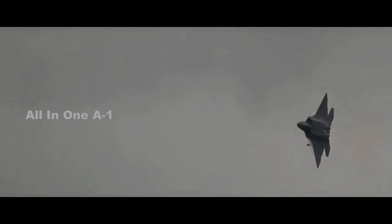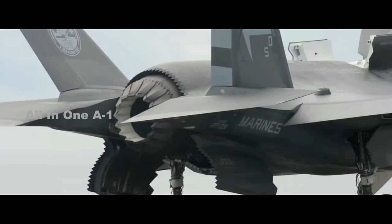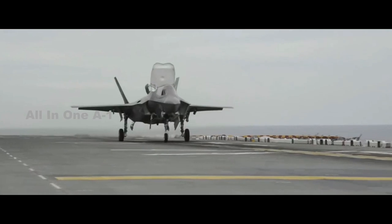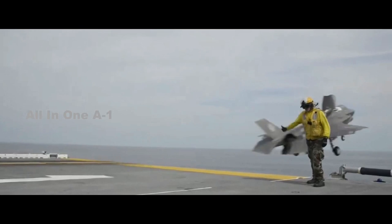The F-35 Joint Strike Fighter costs $41,986 an hour across all models, including the F-35A for the Air Force, the F-35B for the Marine Corps, and the F-35C for the Marine Corps and Navy.